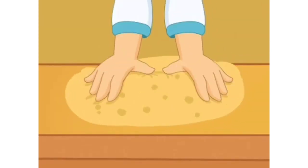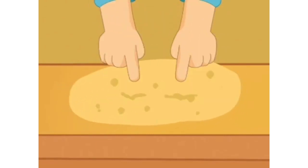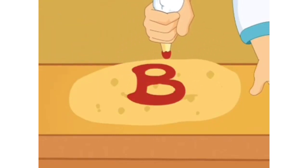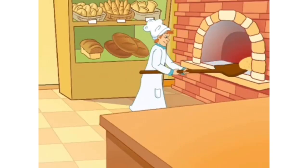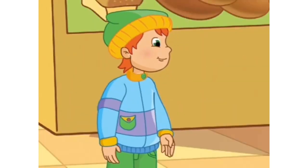Pat, pat, pat. The baker is making the cake. He puts a big B on the cake. The baker is putting the cake in the oven. Thank you, says Billy.